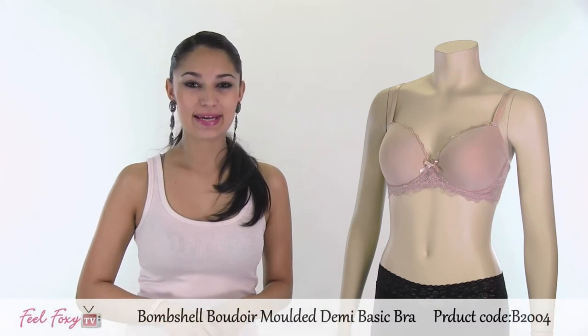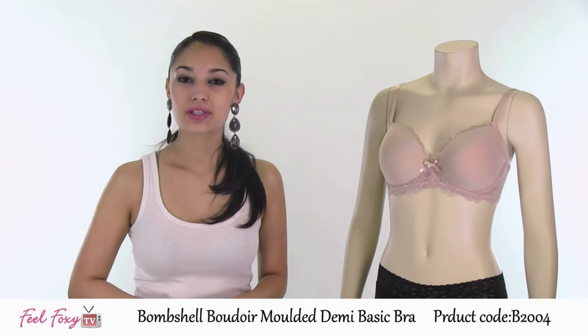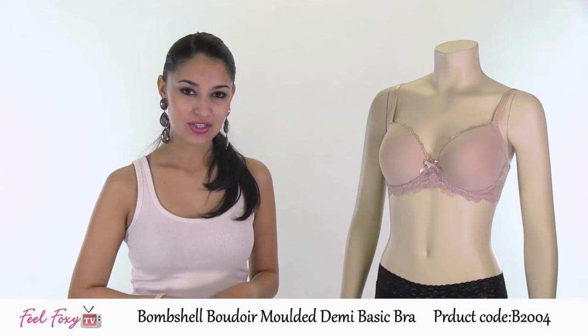This second item is our Bombshell Boudoir Molded Demi Bra. This is a very cute and comfortable style, perfect to wear underneath a t-shirt or really underneath anything without it being very noticeable. It just blends right into your skin.